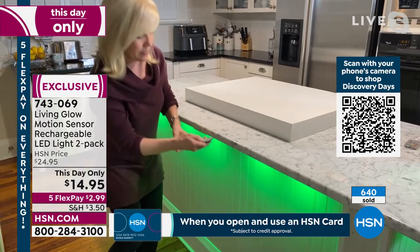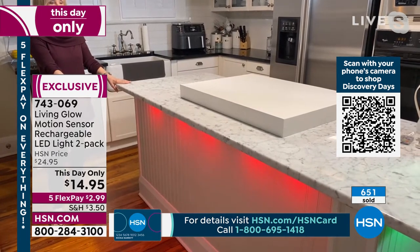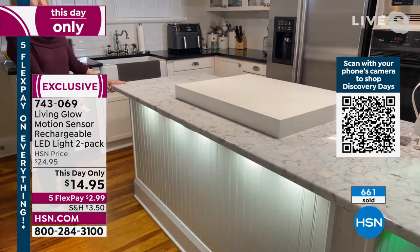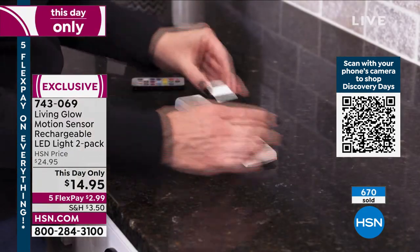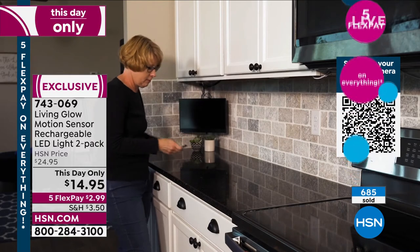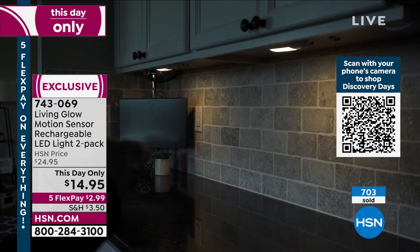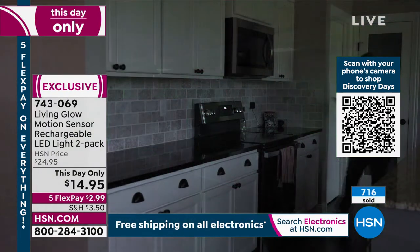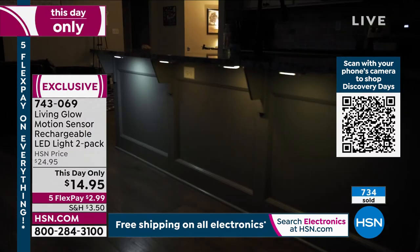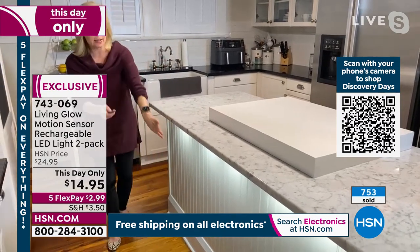Whether for accent lighting or function — like a dark cabinet or closet — these are super versatile. $2.99 with shipping and handling on flex pay. The price goes away at midnight. This is the one in our cabinet light lineup that has motion, so think about it: middle of the night, going to the bathroom, don't want to trip over the dog or your shoes — put it in that dark area. Or put it in a dark closet and when you open the door, it automatically comes on.